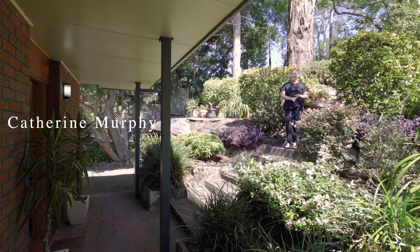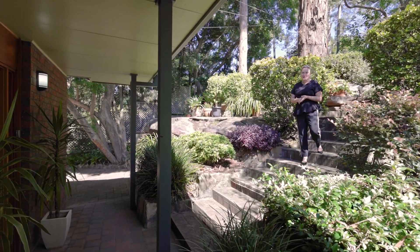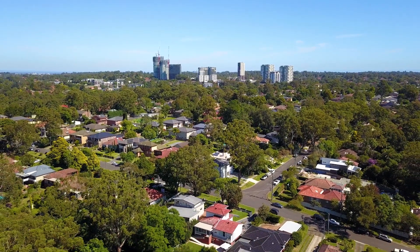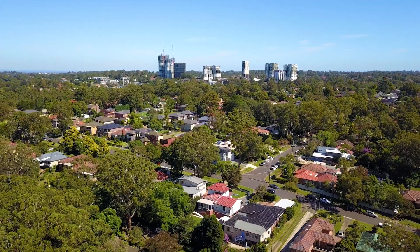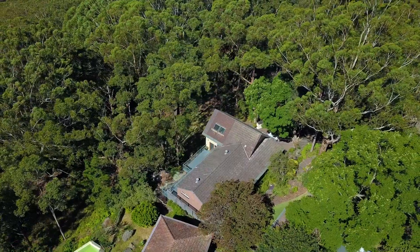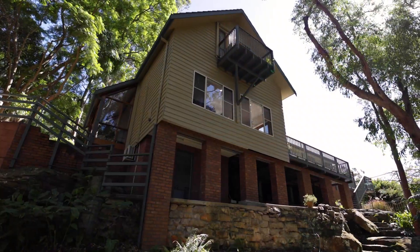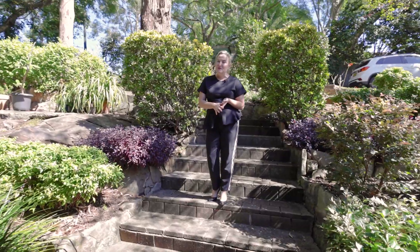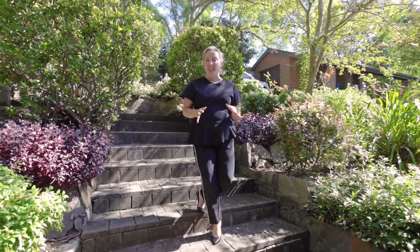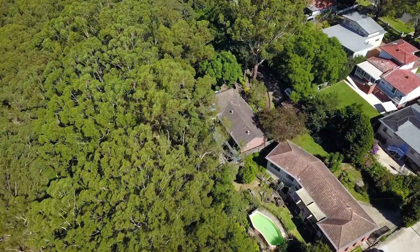Catherine Murphy from the Agency. 62 Gloucester Road at Epping is such an exciting property. It's set in one of the most beautiful enclaves of Epping. Gloucester Road is a lovely street, only a short distance to Epping Rail and it's nice and wide. Chris and Christine have lived here for 40 years and have absolutely loved it. They have brought their four beautiful children up in this home. It's set on a really large block of land — 1829 square metres.